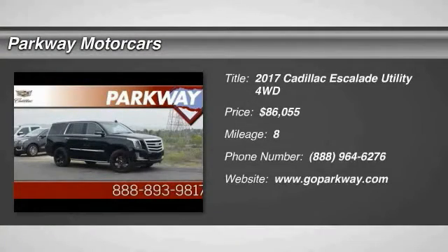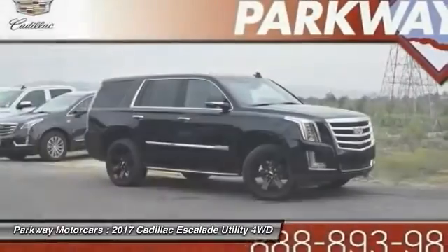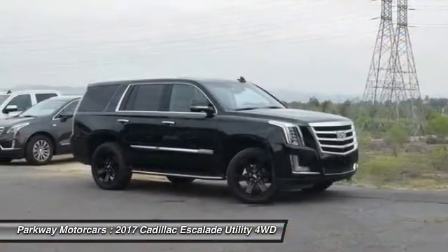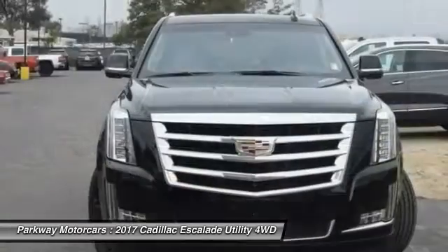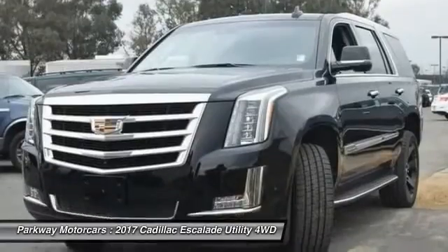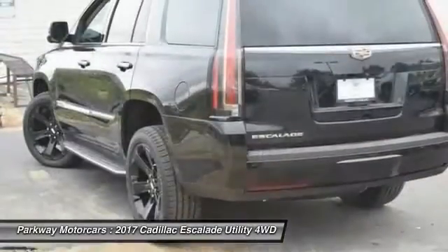You are going to love the 2017 Escalade. A full-size luxury SUV, the Cadillac Escalade stands for A-list style, thrilling yet effortless performance, combined with advanced luxury and technology that's on the leading edge of the industry, making the Escalade an easy choice.